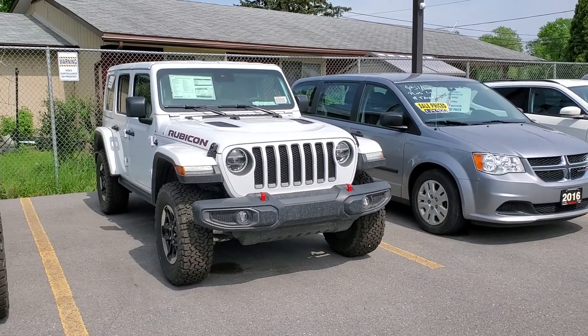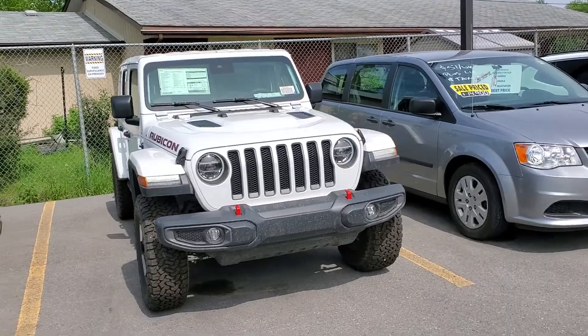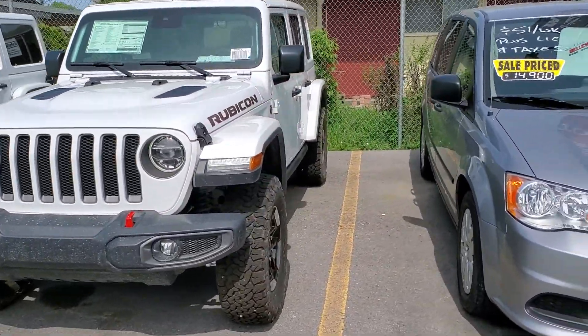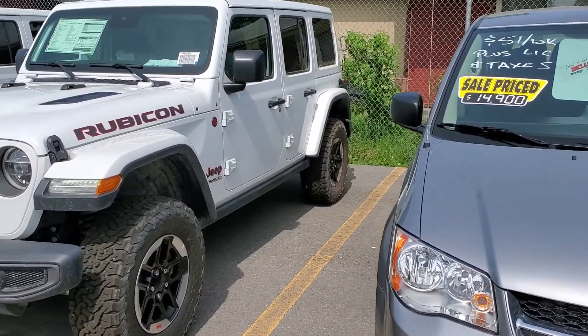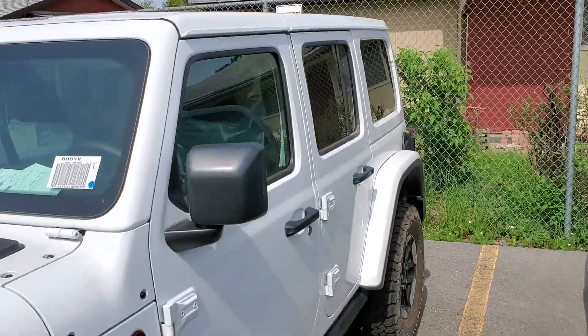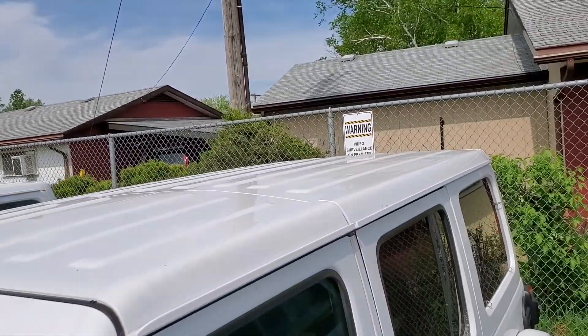Good afternoon, it's Dave here from Belleville Dodge making a video of the brand new, just off the truck 2020 Jeep Wrangler Rubicon with the diesel engine option. It has the hard body color top.